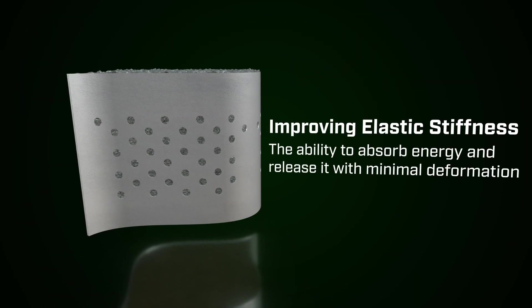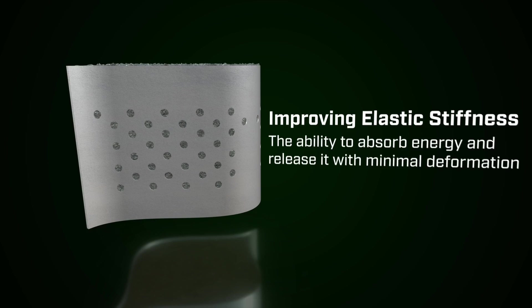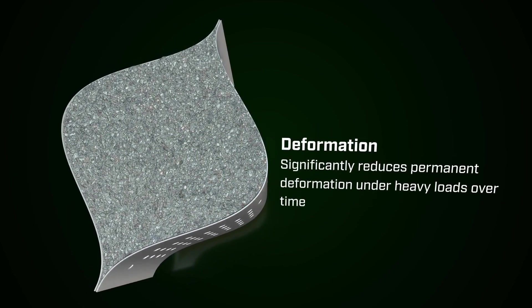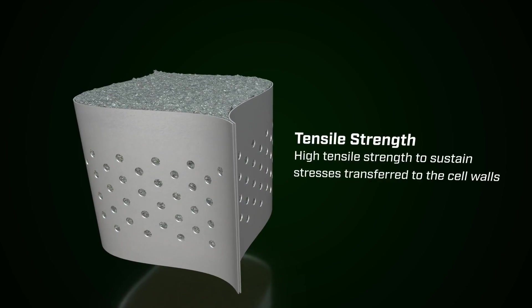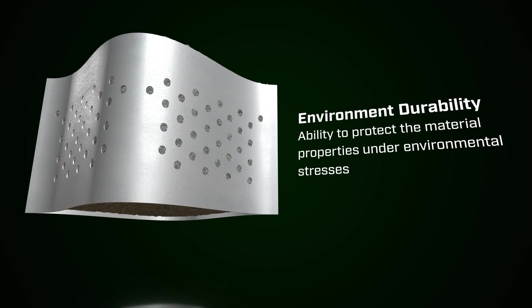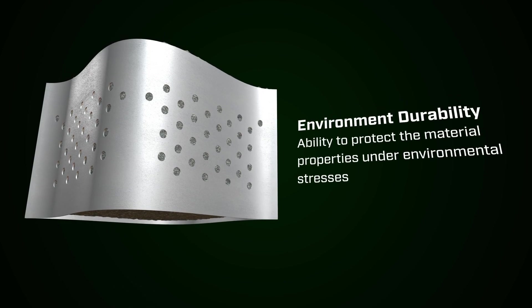The ability to absorb energy and release it with minimal deformation. Significantly reduces permanent deformation under heavy loads over time. High tensile strength to sustain stresses transferred to the cell walls. Ability to protect the material properties under environmental stresses.